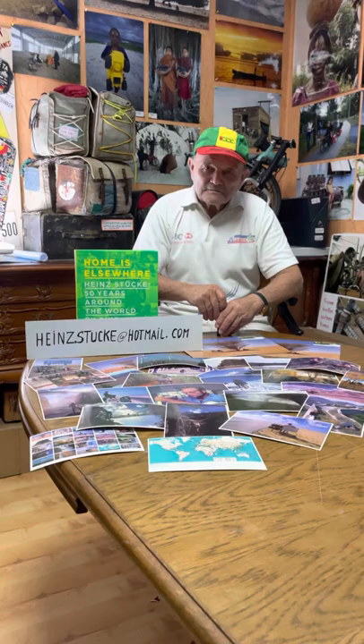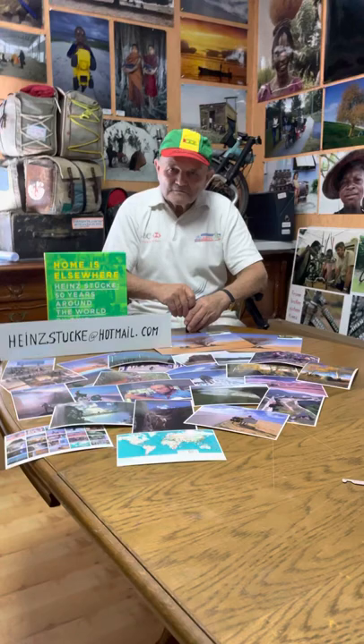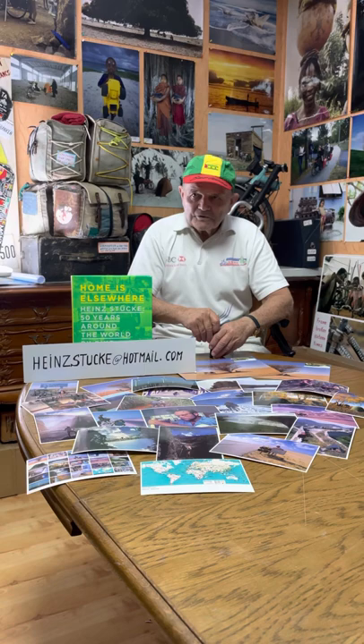Many of the followers are asking for the book 'Home is Elsewhere.' I have some questions about the book. The first thing is, is it in English and only in English or is it in different languages? It's only in English.